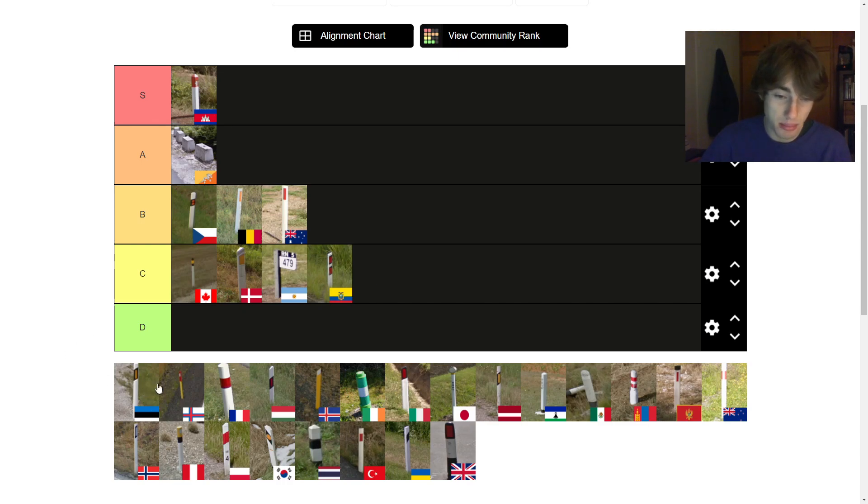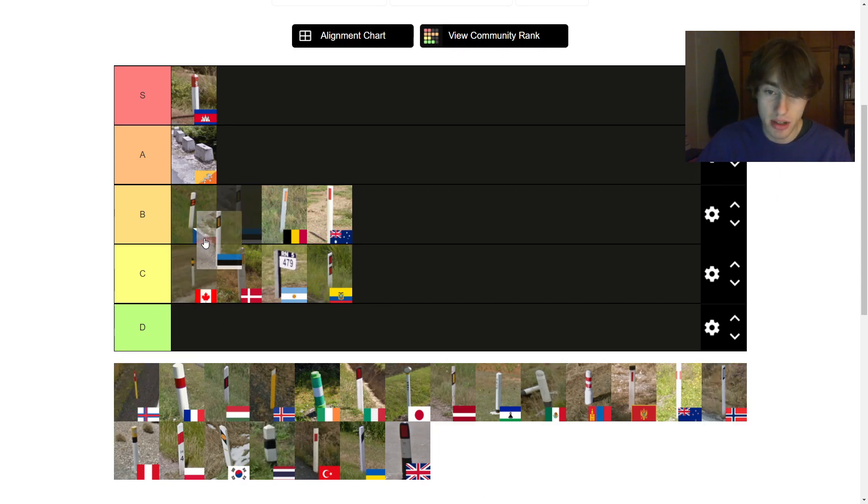Onto the Estonian bollards — these ones are quite round and have a light orange reflector. Pretty standard. I try not to do too many of the just normal European bollards because they all look quite similar, but this one is just good. I do like the black strip, so I'm going to put it in B tier behind the Czech one.